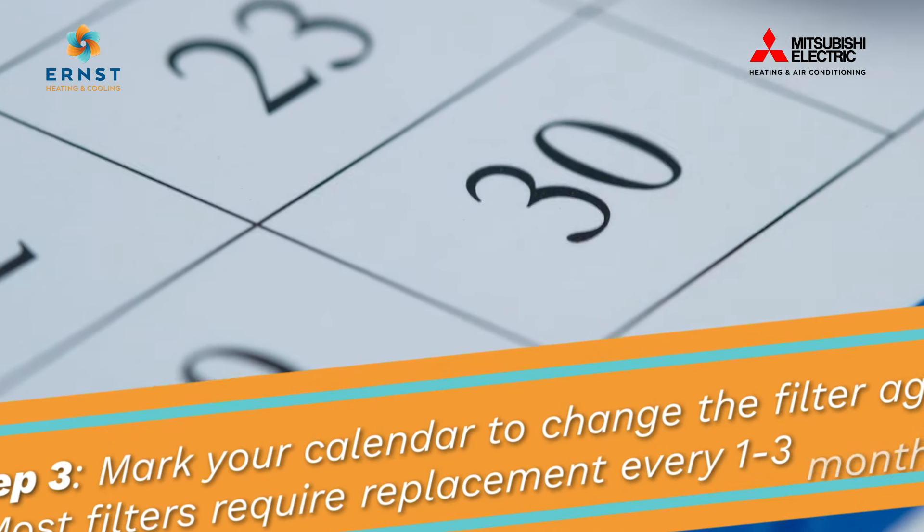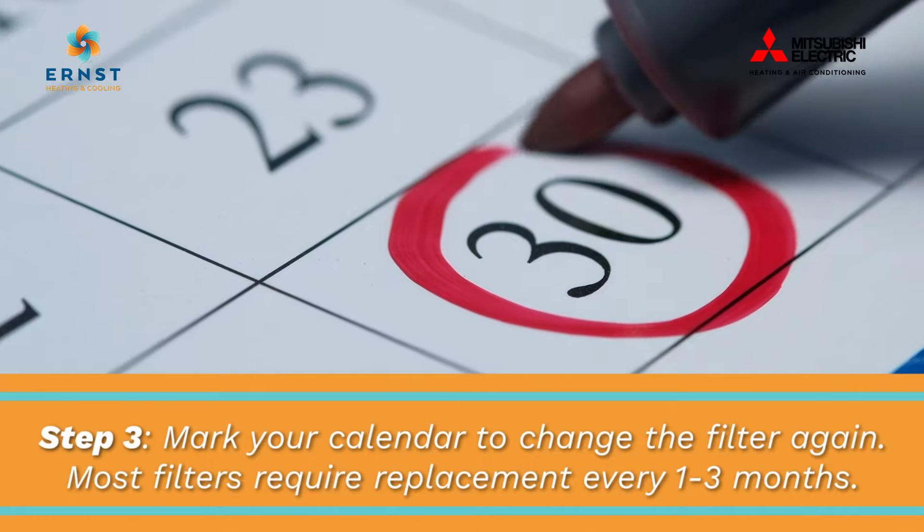Mark your calendar to change the filter again. Most filters require replacement every one to three months.